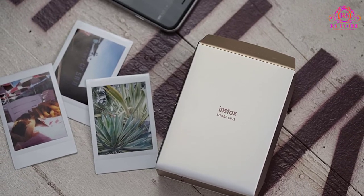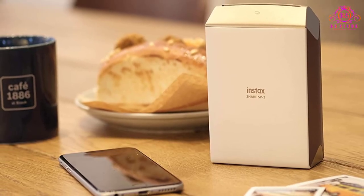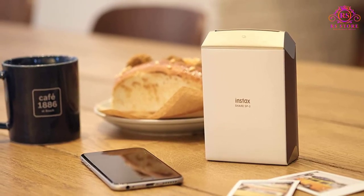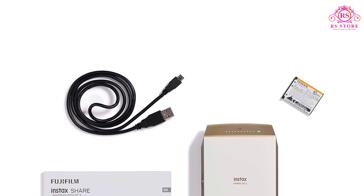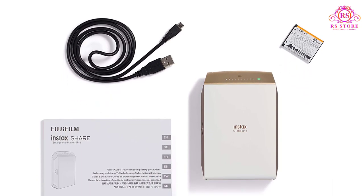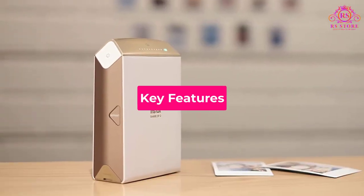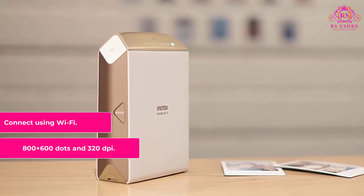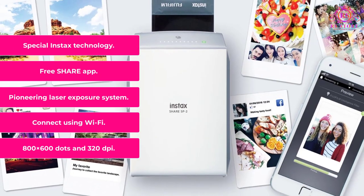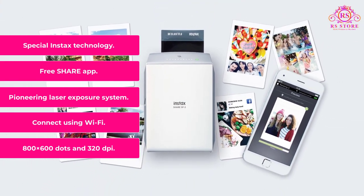The Fujifilm Portable Printer can print photos with superb image quality, and can also prevent the deterioration of colors as well as sharpness caused by aging. It has an LED indicator for film and battery status. Unlike other portable printers, this product has a reprint button, allowing you to share the same print with your friends. Key Features: 800 x 600 dots and 320 dpi; Wi-Fi connectivity; pioneering laser exposure system; free Share app; special Instax technology.